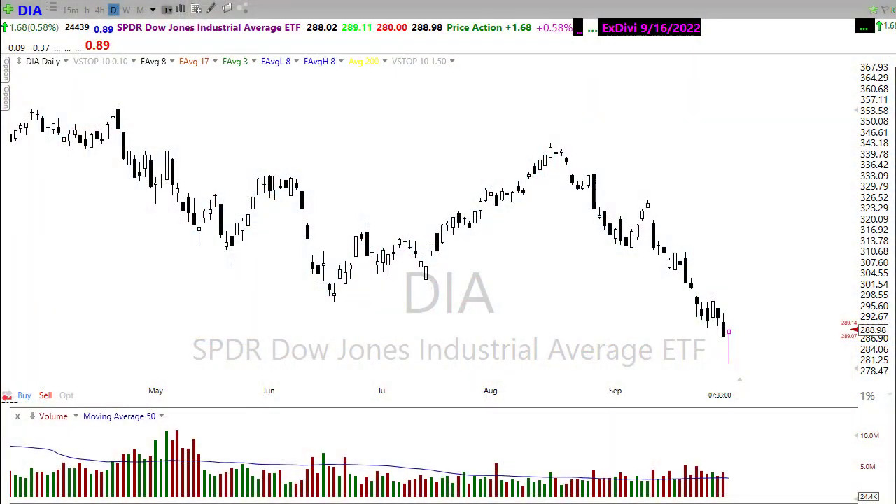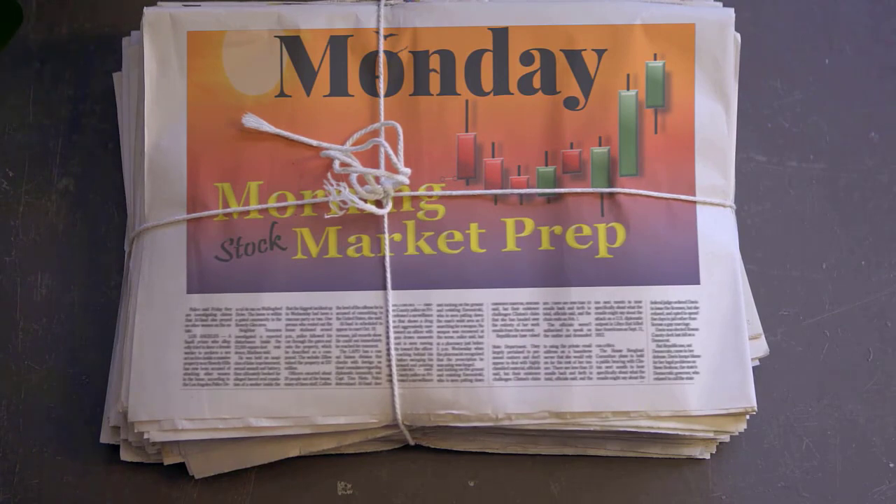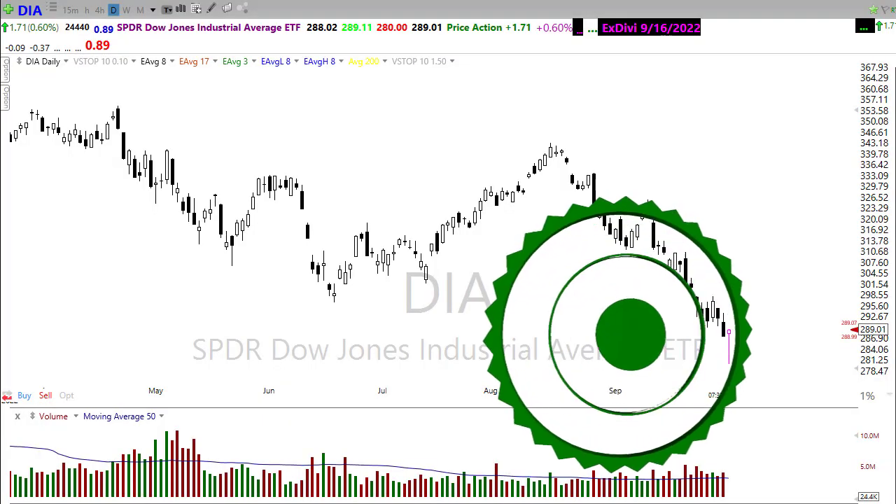Good morning friends and fellow traders, this is Doug Campbell with Right-Way Options and this is the morning market prep video for October 3rd, 2022. We're beginning a new quarter with lots of uncertainty in the market ahead. Let's settle in, buckle up, and get ready for the Monday edition of the morning market prep video.